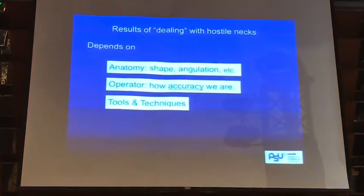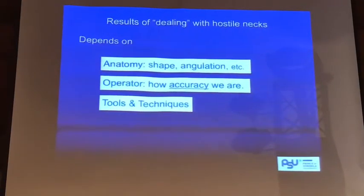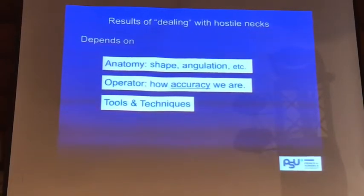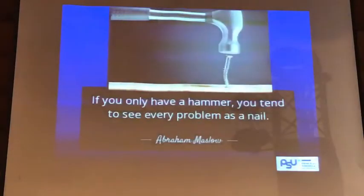What we have to deal with in the hostile neck depends on the anatomy, angulation, or all kinds of things we're talking about. But something we are not talking about often enough is that not all operators can do the same thing. It's difficult for surgeons to admit that I may not be as accurate as others in deploying this device. We always say the IFU is 10 millimeters or 5 millimeters — we can do it too. In reality, we may not be able to achieve that limit. One of the important things is that we have to have many options, many tools in our pocket.